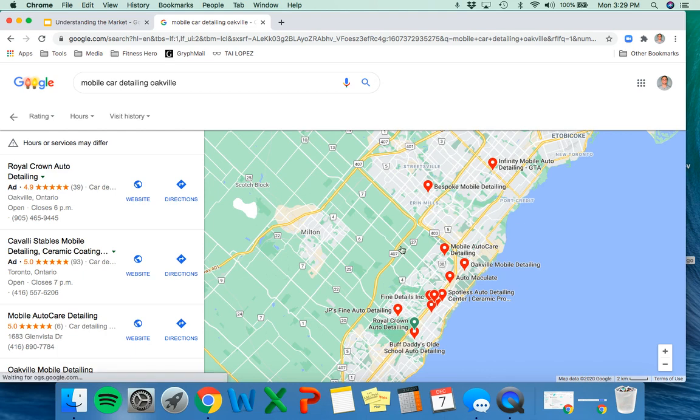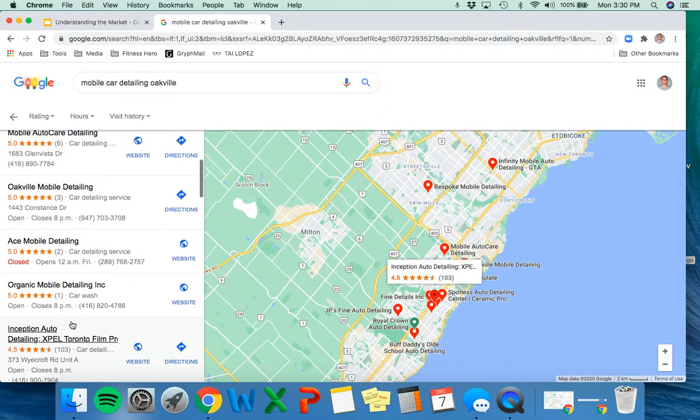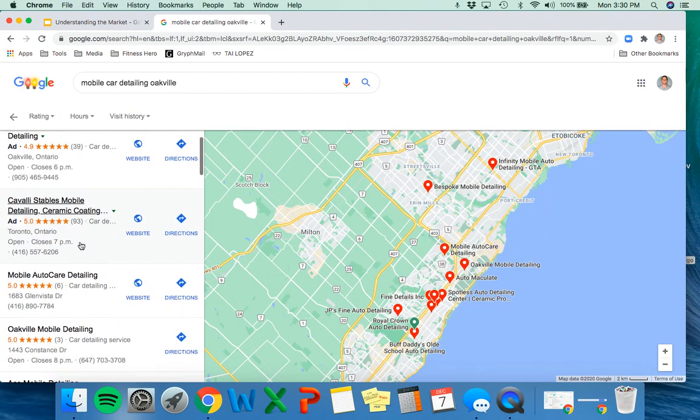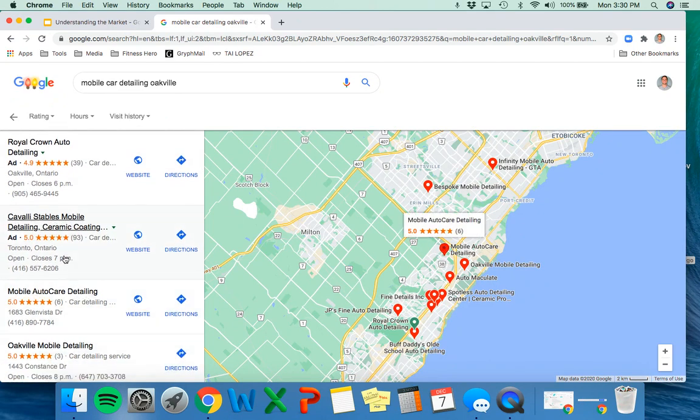It looks a little intimidating at first. If your town is smaller, you'd probably just see a couple of results, but this is really just a scope of all the auto detailing places in the region. We're going to see ads from companies that have paid for visibility, and then the organic results below. I like to focus on the ones at the top, because that's what customers are going to see — both the paid ads and the ones organically at the top based on keyword ranking.